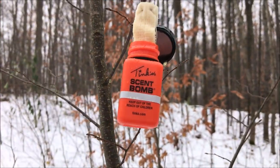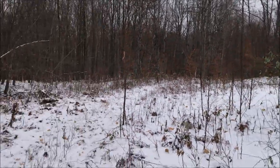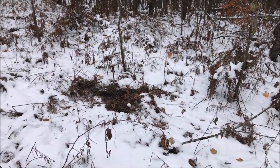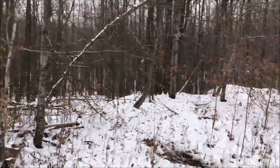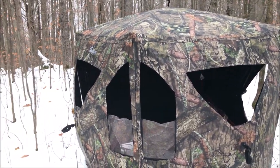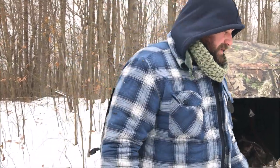Just heating up our tank scent bombs — we've got a couple deployed around the blind. John's been walking around with some scrape pee making sure our scrapes are touched up. There's a scrape we found, and there's another one with chewing branches above them. We just put out some scents, retouched those scrapes, and we're sitting in between all these runs in John's new pop-up blind — hoping we can stay warm long enough to see something.